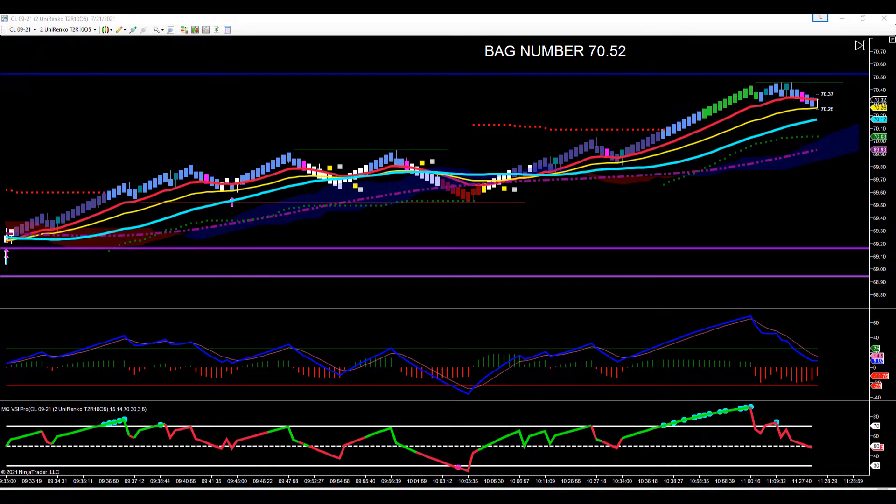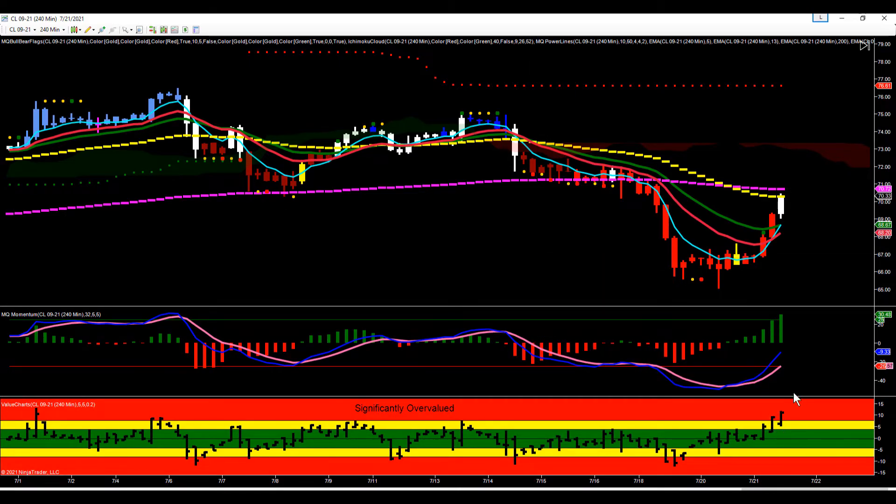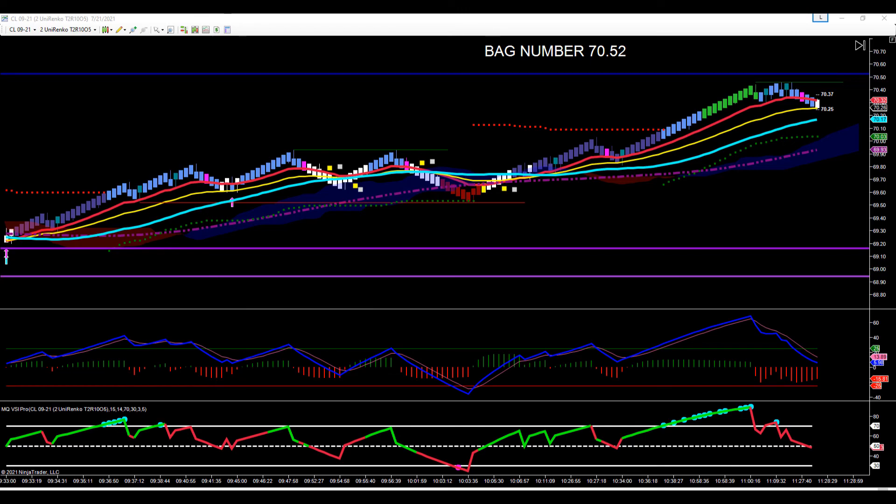The main reason we may not get there is this 240-minute chart — you can see we are extended two bars in a row, significantly overvalued, and we're right up into our major moving averages. The 50 EMA is at 70.27. If it pushes through there and runs up to the 200, we'd hit our bag number at 70.52, but we know this is significant resistance and that could be it for the upside in crude today. We're very extended, significantly overvalued on the 240-minute chart two bars in a row, right into major resistance — that may be the upside for crude today. But that's okay — there were some nice trading opportunities trading to targets today.